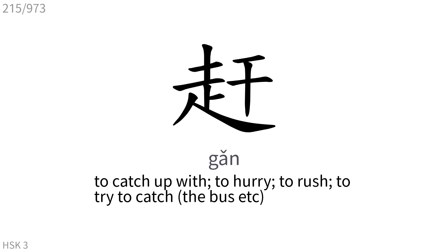赶: To catch up with, to hurry, to rush, to try to catch.